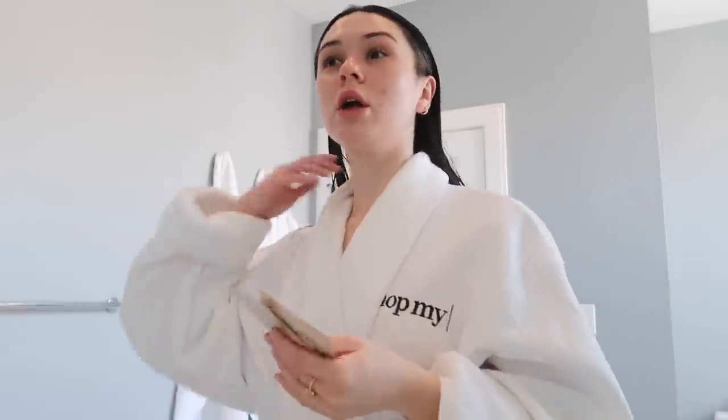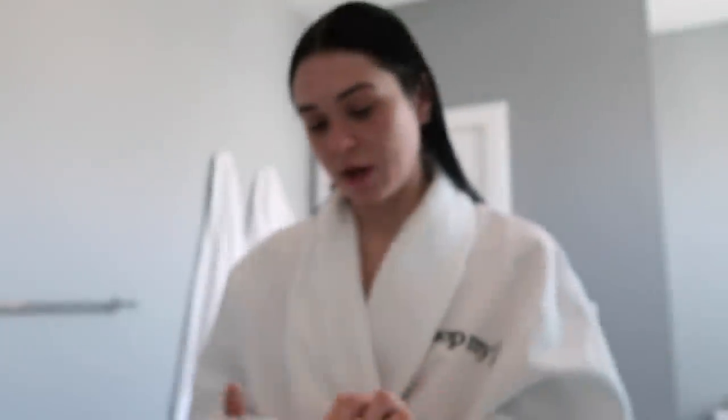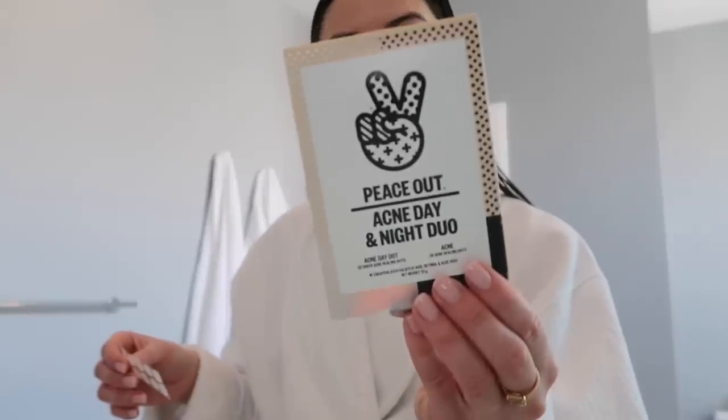I just have like a bunch of pigment and scarring but I've had like no breakouts on my cheeks or anything and I'm so happy about it because I've been struggling with my skin for a while. I have these Peace Out Acne Day Dots that I'm going to put on right now just on that one little spot. They have day dots and they have night dots.